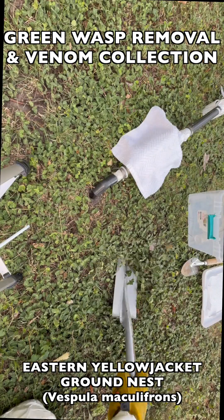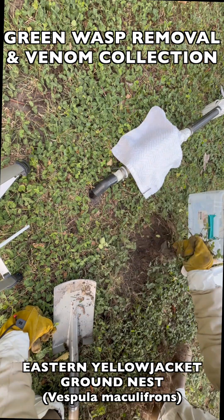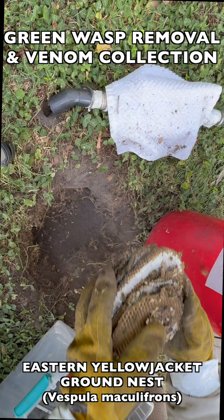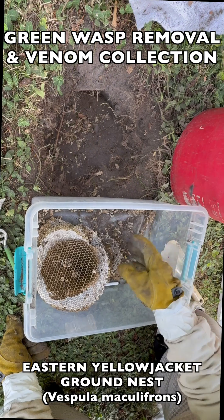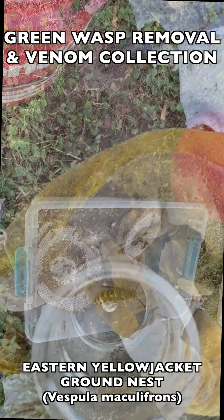The next step is phase two, where we dig the nest brood comb out of the ground. We bring it back to our vespiary, put it into an incubation box, and continue to raise that nest so that later, as more adults hatch out, they can be collected for venom immunotherapy as well. We also hunt down the queen so that she can be contained and kept with her nest.